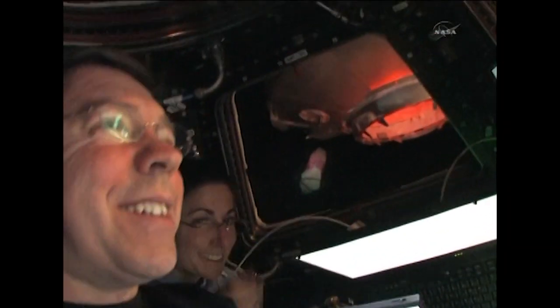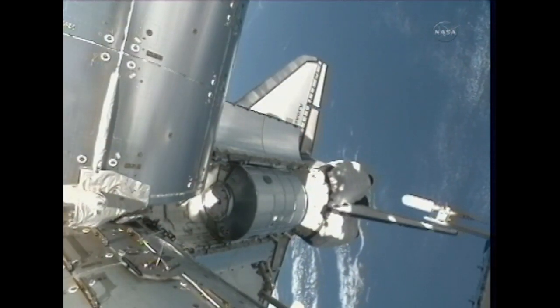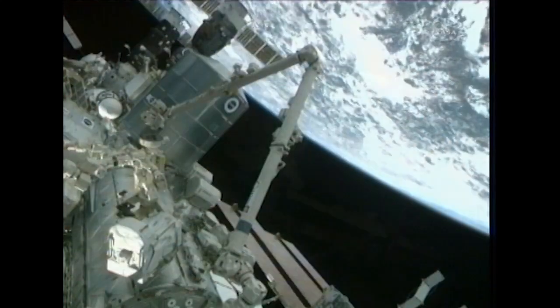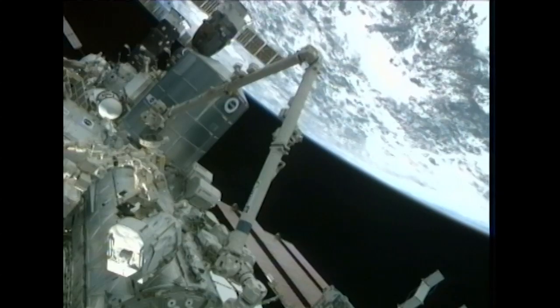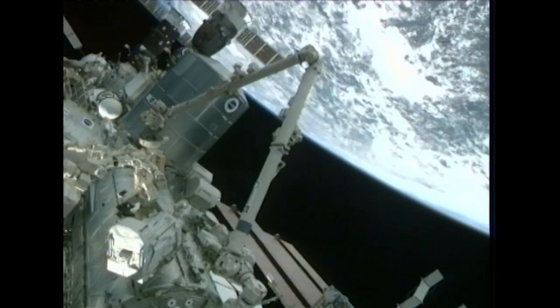On Tuesday, Stott and Barrett grappled and lifted the Permanent Multipurpose Module, or PMM, loaded with equipment and supplies including Robonaut 2, out of Discovery's payload bay using the station's 58-foot robotic arm, and installed it to the Earth-facing port of the Unity node, completing the assembly of the ISS.